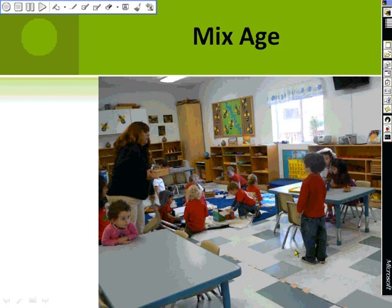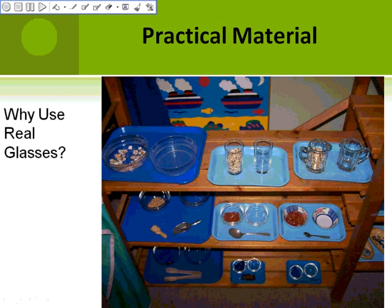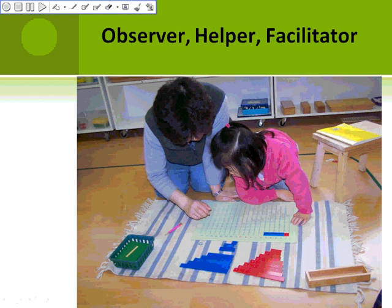This is what mixed-age classrooms look like. A Montessori classroom is a very beautiful environment. All the materials in the practical life area are very practical materials that children can use at home too. We also emphasize individualized development. Teachers serve as observer, helper, and facilitator. All the materials have a self-correction purpose.